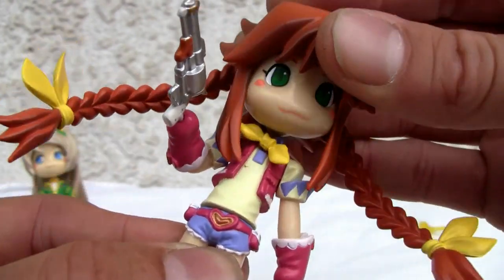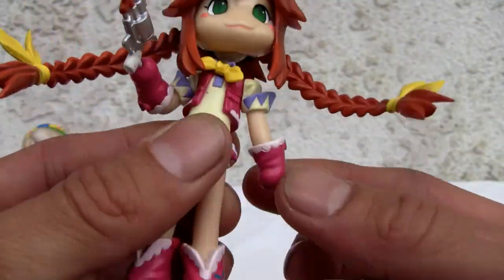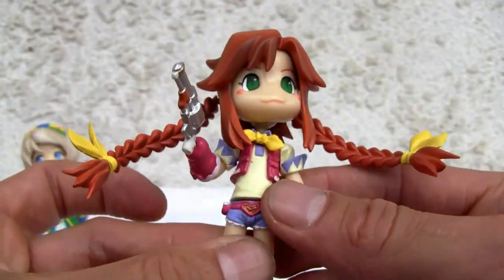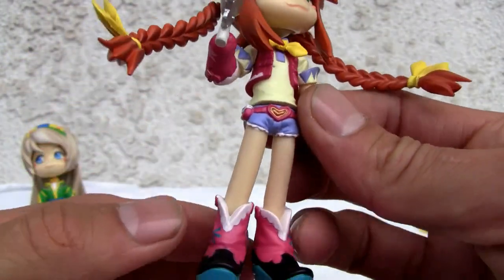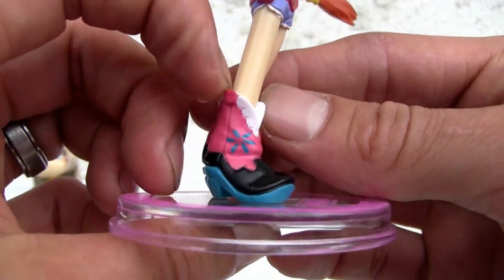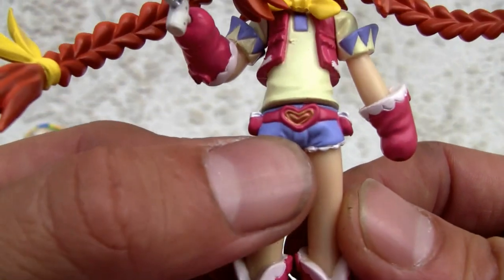She has green eyes and little rosy cheeks — the detail on the face is not so bad. The head is on a ball joint so it does move. Arms can move, though they're not really supposed to. The waist does come off — again, these are interchangeable, so if you want to swap the waist, so be it. Nice little pink boots — I like the teal and black Daisy Dukes look.